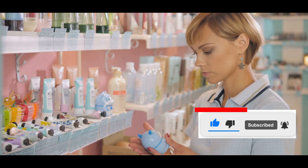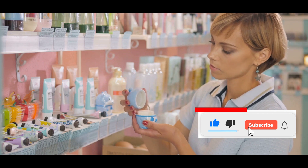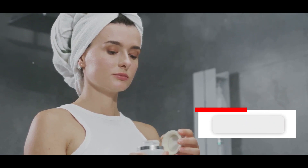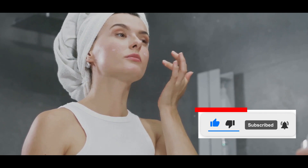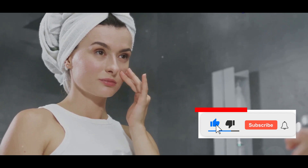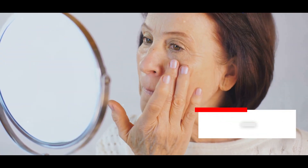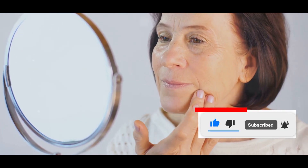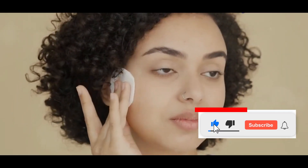The goal was to find effective yet budget-friendly options that could help me maintain a balanced and healthy complexion without breaking the bank. My morning routine consisted of a gentle cleanser, followed by a hyaluronic acid serum for hydration. The gentle cleanser helped remove any impurities that accumulated overnight without stripping my skin of its natural oils. I then applied a lightweight moisturizer with SPF for sun protection. In the evening, I double-cleansed with a micellar water, followed by a creamy cleanser.